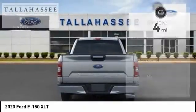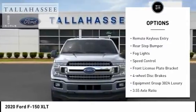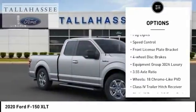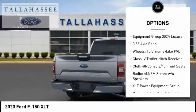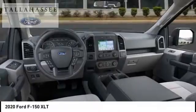Here are some of this vehicle's great options: electronic stability control, alloy wheels, brake assist, traction control, remote keyless entry, rear step bumper, fog lights, speed control, front license plate bracket, four-wheel disc brakes.